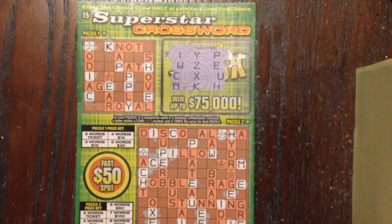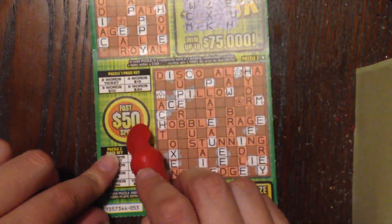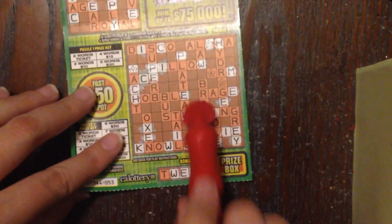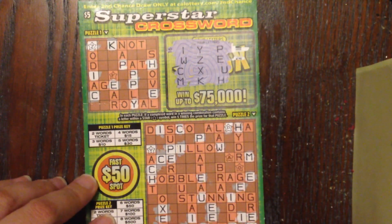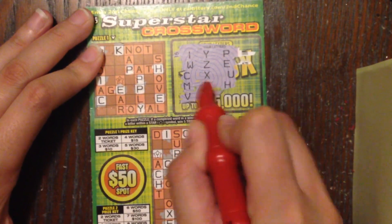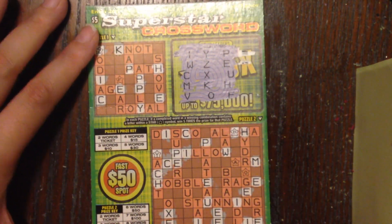I've uncovered a majority of the letters on the five dollar crossword too. It has four mini games, which I think is really cool — I like these little fast spots. I wish the Texas lottery would do that. We've got one game here, one game here, and then this one, plus our fast 50 spot. If we complete any word with the letter inside a star, that's going to be five times the prize. Let's unveil the next three letters: V, O, and F.